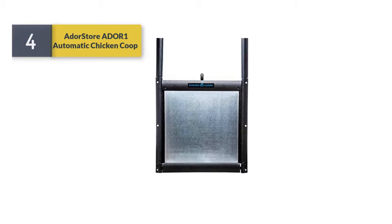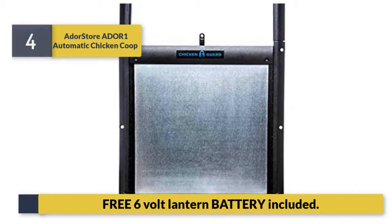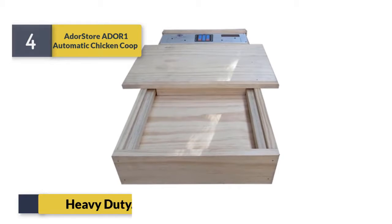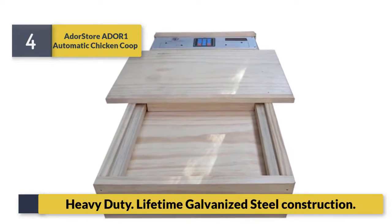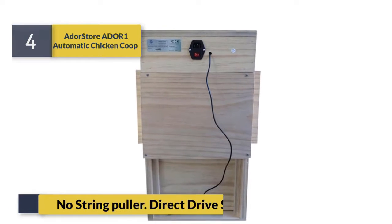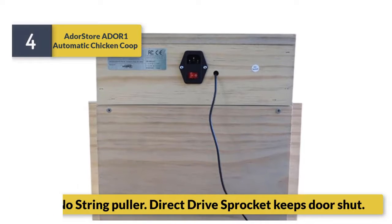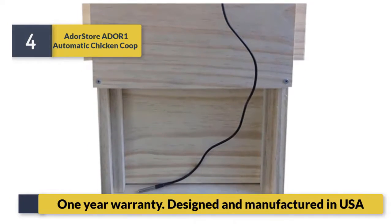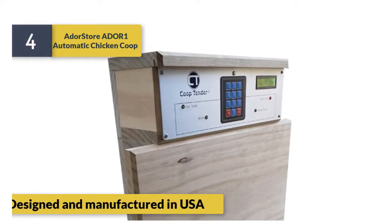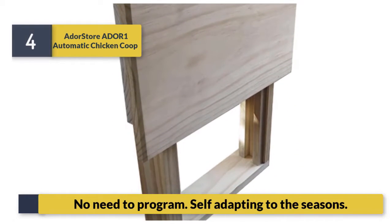Number 4: Door Store Door One Automatic Chicken Coop. Includes three six-volt lantern batteries. Features heavy-duty lifetime galvanized steel construction, no string puller, and direct draft protection that keeps the door shut. Comes with a one year warranty, designed and manufactured in the USA. No need to program — self-adapting to the seasons.